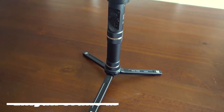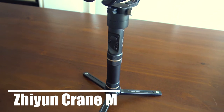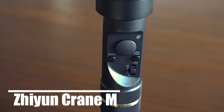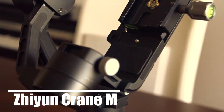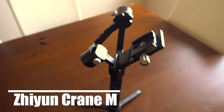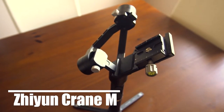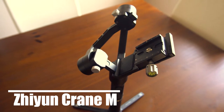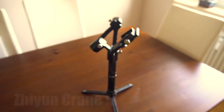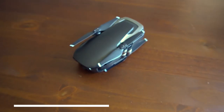Next we have the Zhiyun Crane M. It is a 3-axis gimbal for a mirrorless camera and it has more or less 10 hours of battery life. It's good for filmmaking while walking to get smooth shots, for moving time lapses, and you can also control it with an app on your smartphone.